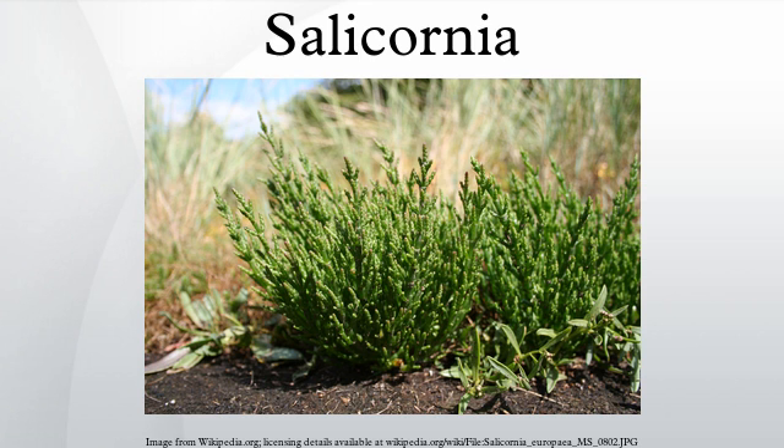In India, researchers at the Central Salt and Marine Chemicals Research Institute developed a process to yield culinary salt from Salicornia brachiata. The resulting product is known as vegetable salt and sold under the brand name Solenie.